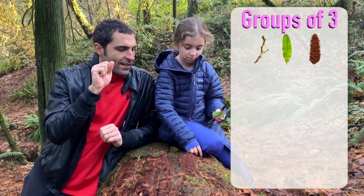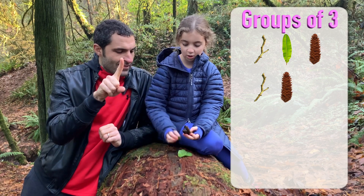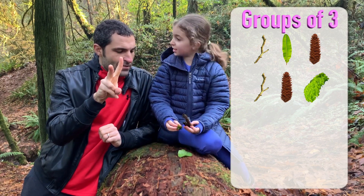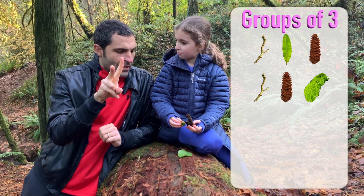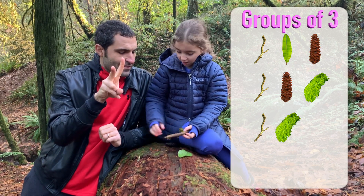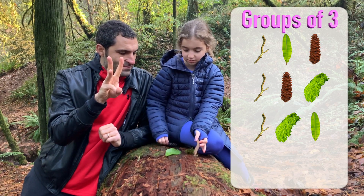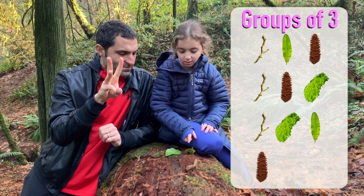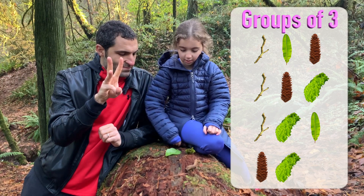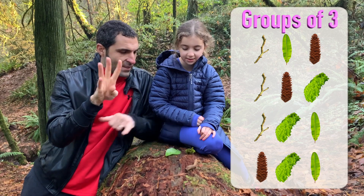Do it again. Stick, leaf, pinecone. Stick, pinecone, moss. Stick, moss, leaf. And pinecone, moss, and leaf. There are four groups of three.